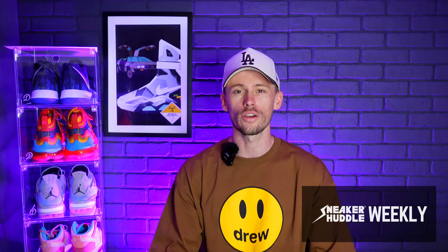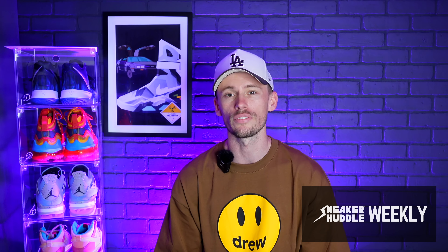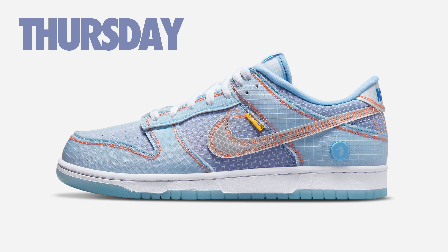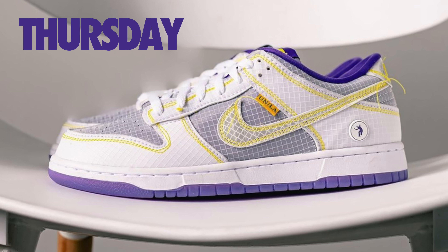The Sacai Nike Blazer Low drops in not one but two colorways this upcoming Thursday: first up, the Black Patent, and dropping alongside it is an extremely clean White Patent colorway. You can't go wrong with either. These will drop worldwide in the United States and over in Europe on Sneakers and Nike retailers.